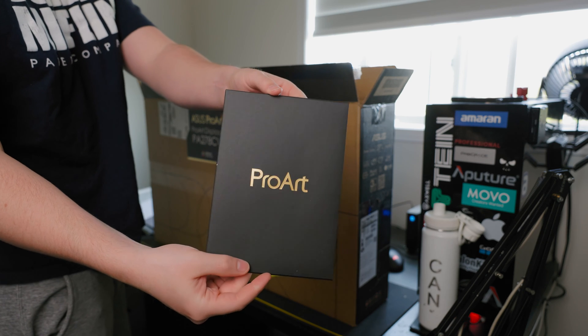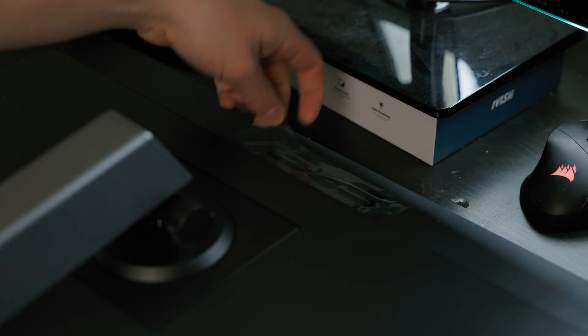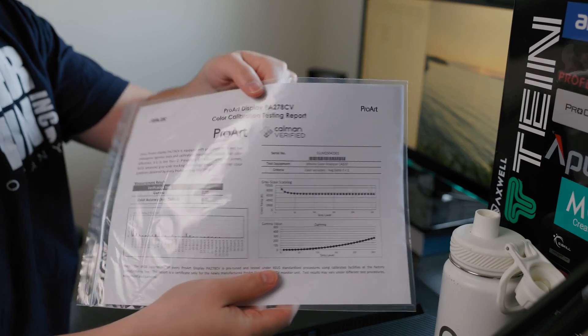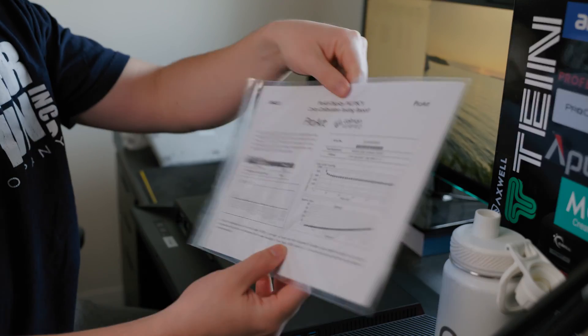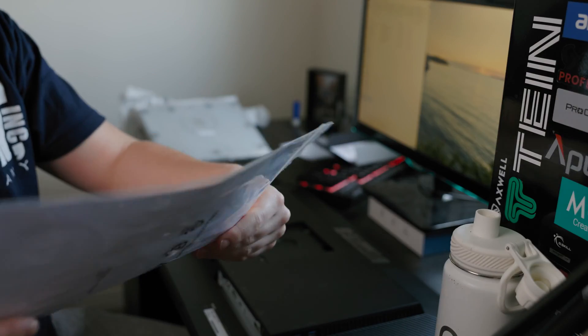So how do you make sure you're buying a color accurate monitor? There are different levels — the ProArt monitors I got are relatively inexpensive, but you could spend upwards of $5,000 for the best of the best. I like the ProArt monitors because they're color calibrated and tested in the factory, and when they send you the monitor, they actually mail you the little testing sheet to show how it performed and how it's calibrated.